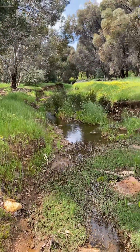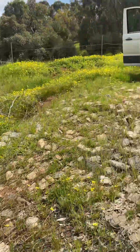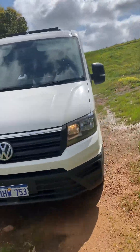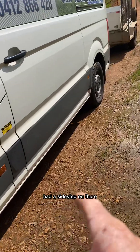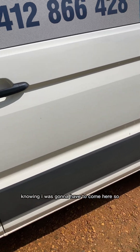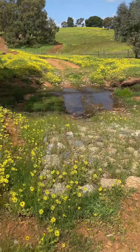My sidestep bellied out on these rocks, but I've since taken the sidestep off. It's not deep at all. The van's a four-motion — it's not a proper four-wheel drive. I had a sidestep on there which really limited my ground clearance, but that's gone now. I took it off on the weekend knowing I was going to have to come here.